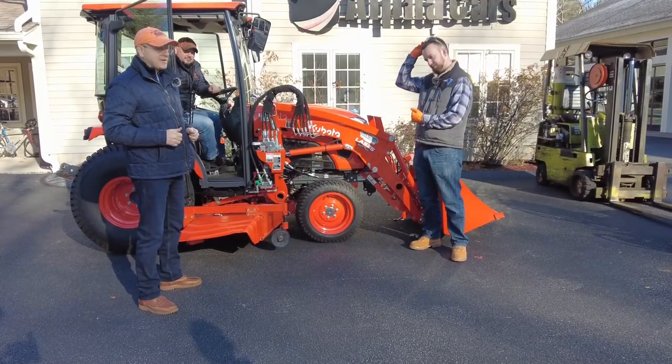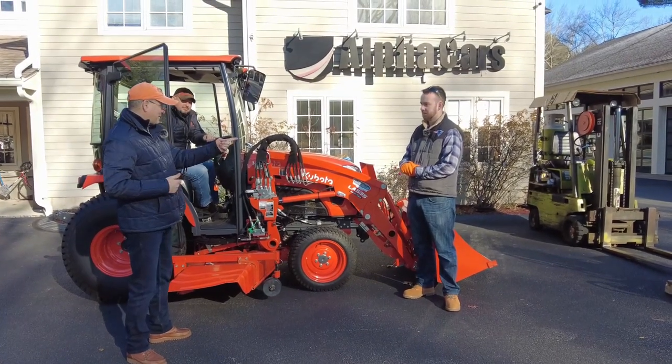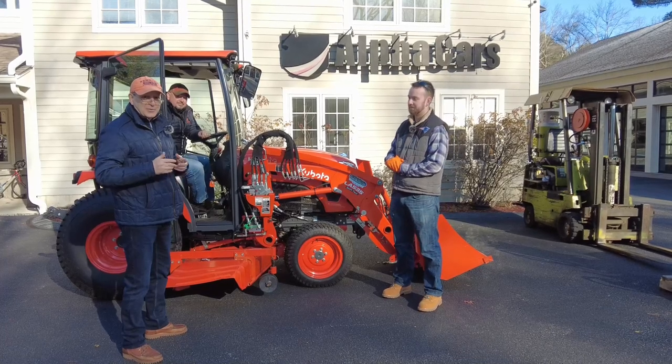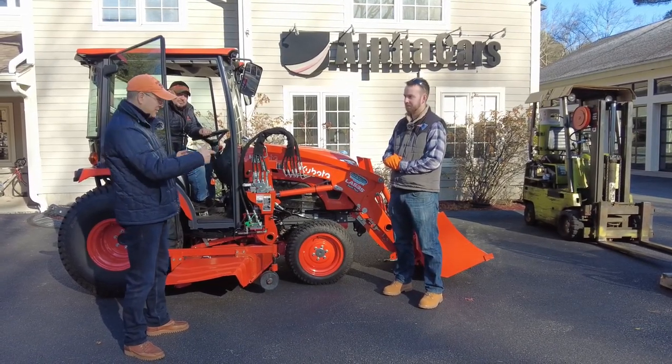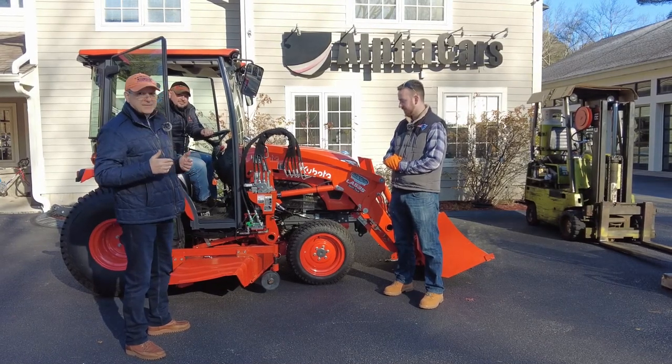Today is a great day for us. I'm here with Tyler and with Bob from Norfolk Power Equipment. We will refer to them and we got phenomenal service. Look at all the goodies we have — they're here today to go over how to set things up.